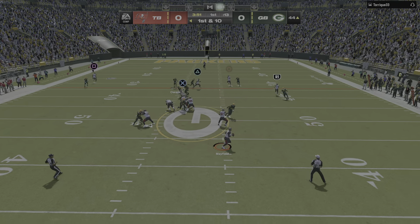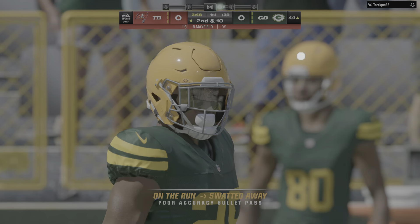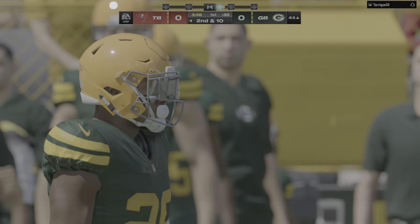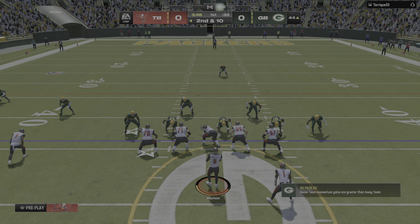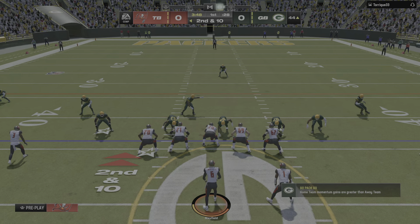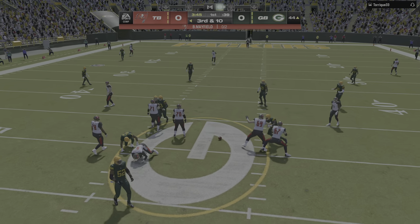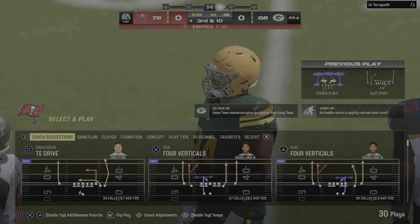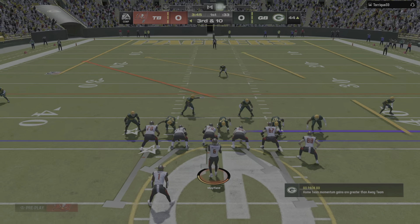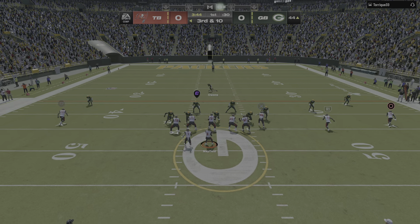Mayfield now looking to throw on first down, eluding the pressure right, and his throw is going to be incomplete. As soon as he got outside the pocket, I thought he'd take off and run, but defenses want to keep bodies in front of these mobile quarterbacks — that discouraged him from running and made him try a pass downfield that fell incomplete. Another throw on second down, also incomplete. Back-to-back incompletions and that has him staring at a third and ten.